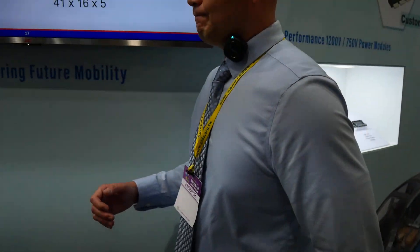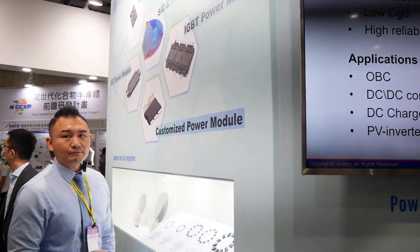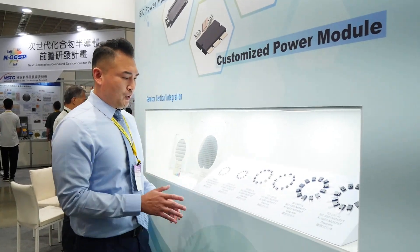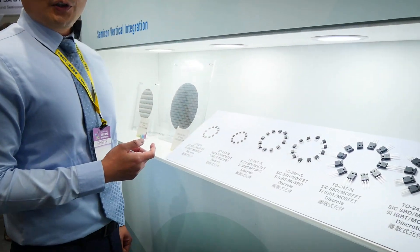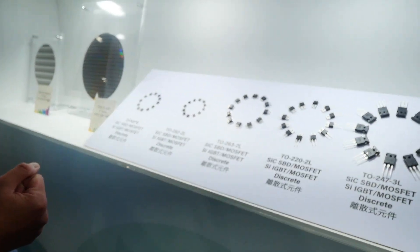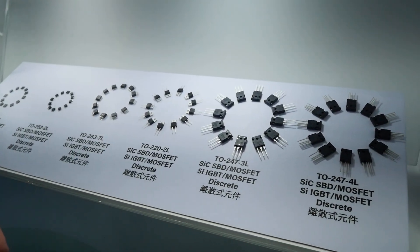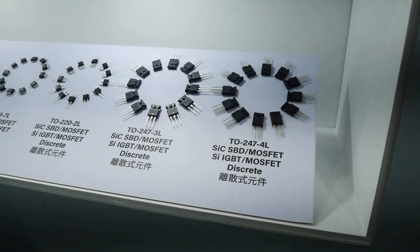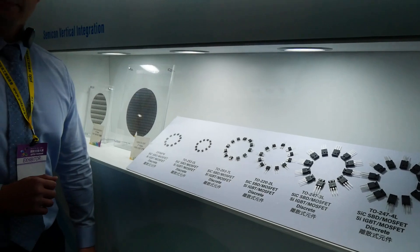Here is our automotive qualified power discrete. You will see the most common packages: the DFN 8x8, TO252-2, TO263-7, TO220-2, TO247-3 and 4. These two are the most popular packages right now in the market, and we can build them in silicon carbide and also IGBT.